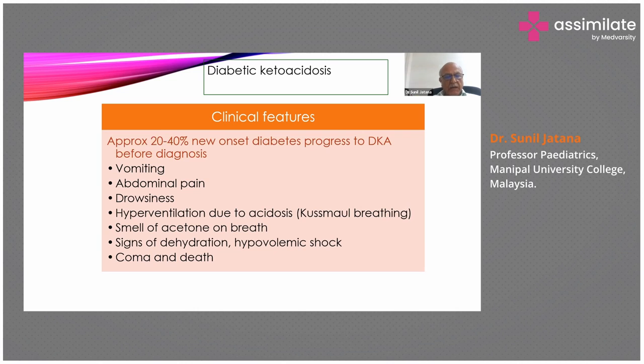In our case, this child had vomiting, abdominal pain, was a little drowsy, hyperventilation was present, and though acetone could not be smelled on the breath, there were signs of dehydration. These features suggest type 1 diabetes. Most of the time it might be overlooked because you're not expecting diabetes in such a child. But always — I'll reiterate — whenever such a child comes, please do a blood glucose and see.